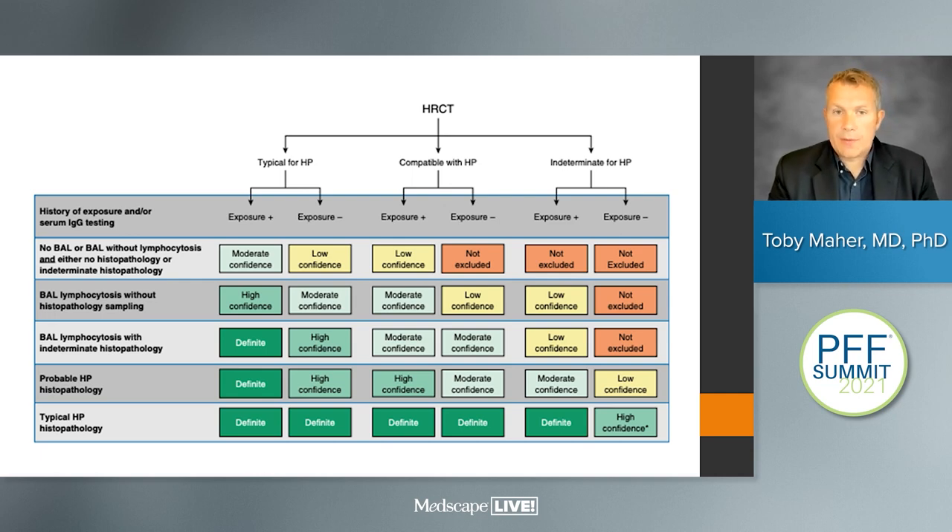That is a whistle-stop tour of the current guidance on IPF and chronic hypersensitivity pneumonitis. Much more detail is available in the guidelines documents themselves, but hopefully this has given you a flavor of how we now approach the diagnostic assessment of both IPF and hypersensitivity pneumonitis. Thank you very much for listening.